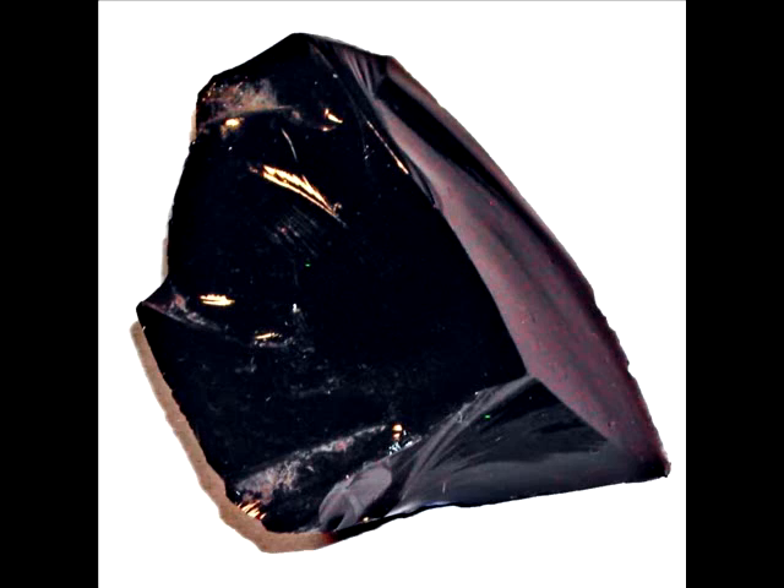There is one other type of extrusive igneous rock that is important to note — this is what is called obsidian. Obsidian is formed when lava is shot out of a volcano and cools almost instantly. You can see in this picture of obsidian that it has a very glass-like look to it; it's actually referred to as a volcanic glass. Obsidian cools so quickly that no grains can form, so we wouldn't refer to it as being fine grained, but more so as being no grained.